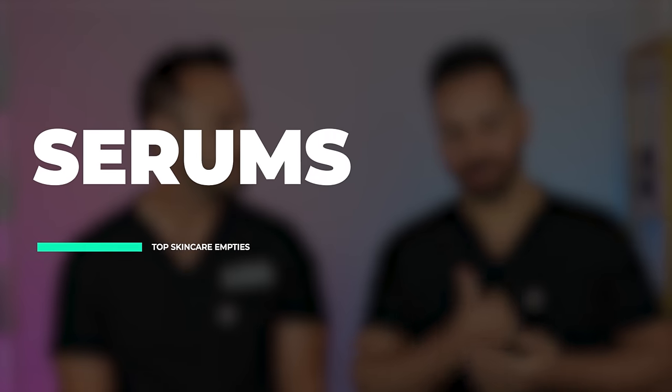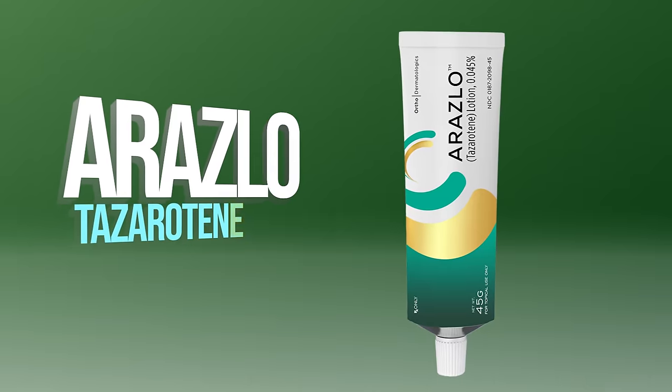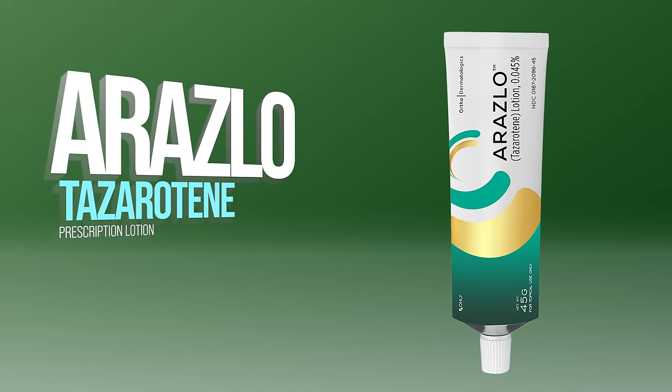Next, let's talk about frequently repurchased serums. Like I said, serums we don't run out of too much because you use a small amount and we tend to be pretty inconsistent with trying actives in general. The product I actually ran out of this year was Araslo — it's a prescription tazarotene product, a type of retinoid that's pretty strong; you can only get it by prescription. I cycle between tazarotene and tretinoin and run out of both pretty frequently.